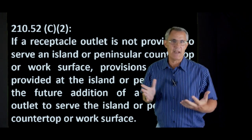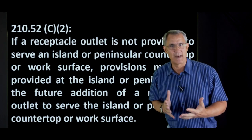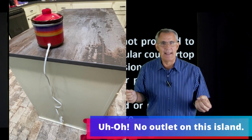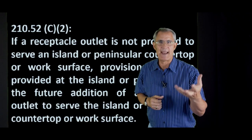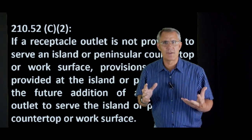So if you have an island or a peninsula in a kitchen, you're not required to put an outlet there. But what you are required to do — I could imagine opening up an island in the kitchen and if I don't see any outlets on it, there's going to be a junction box in there, perhaps, and from there someone could add outlets later on in the future.